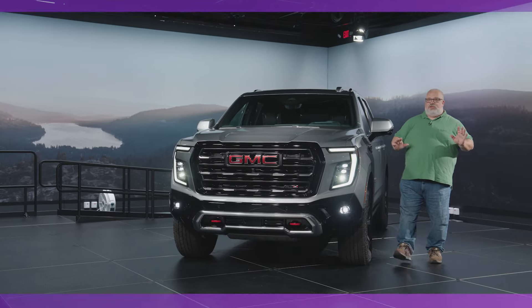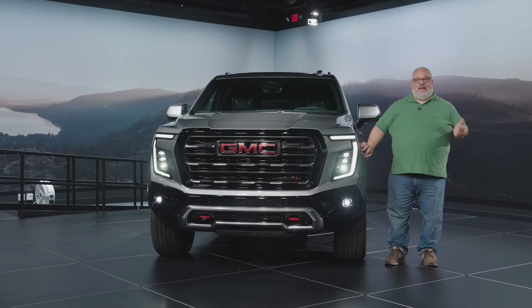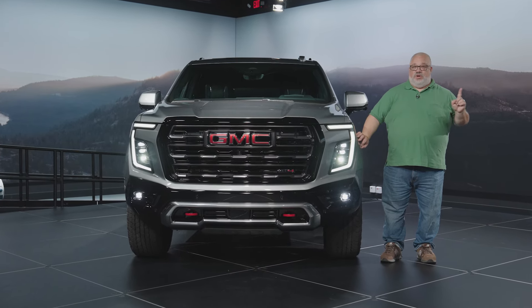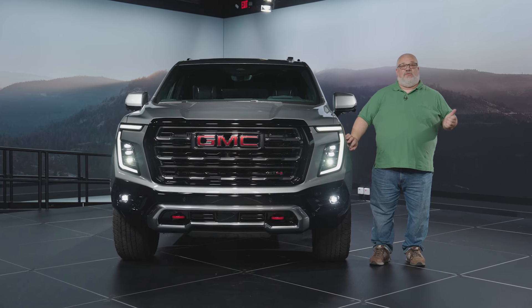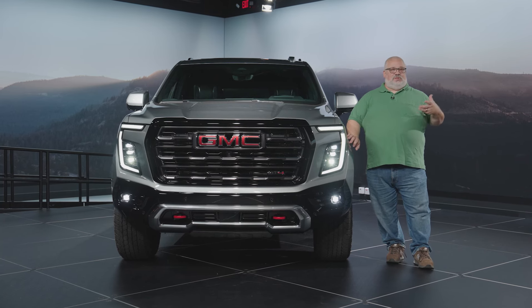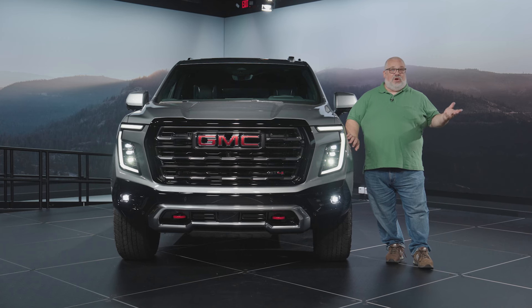From a trim level standpoint, they've changed things a little bit in how things are ordered. The SLE and SLT on the bottom end are gone. They've been replaced by one trim called the Elevation, which will be a little more expensive but will have more standard equipment than before. Move up from that and you get the off-road AT4 version, which comes with off-road equipment, smaller rims with off-road tires, underbody protection, and red tow hooks.